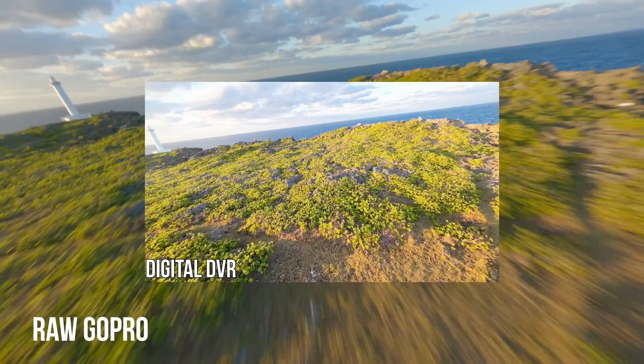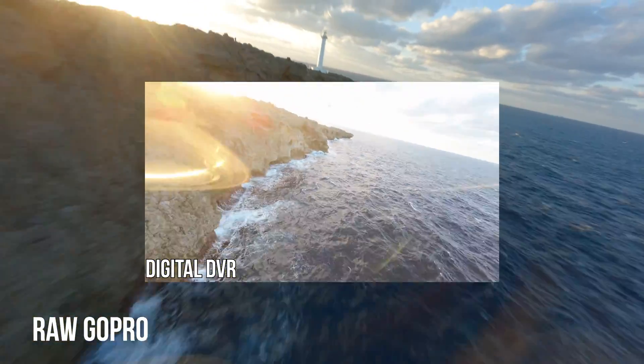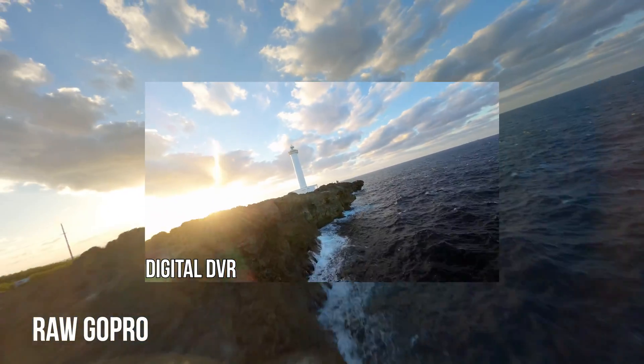For me, digital isn't that much of a problem because I can tell when it's getting choppy and fly right back. In my opinion, digital beats analog any day because of the quality, the range, and just the simplicity of flying. When you're flying digital, it feels like you're in the moment — like you're actually there. With analog, it still feels like you're just flying a drone; you don't feel like you're actually in it.